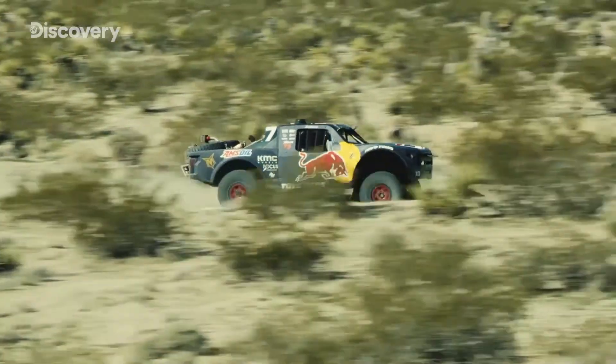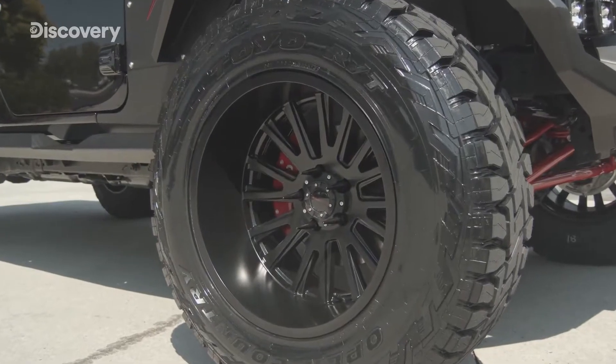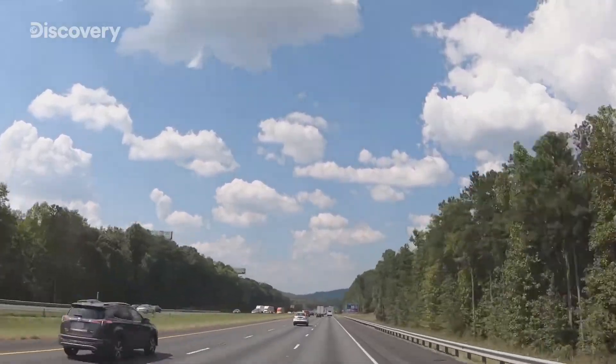It looks good, performs good. To us, it's cutting edge. A counter-intuitive idea led to the development of a revolutionary tire manufacturing method. Toyo Tires, taking the world by storm, today and beyond.